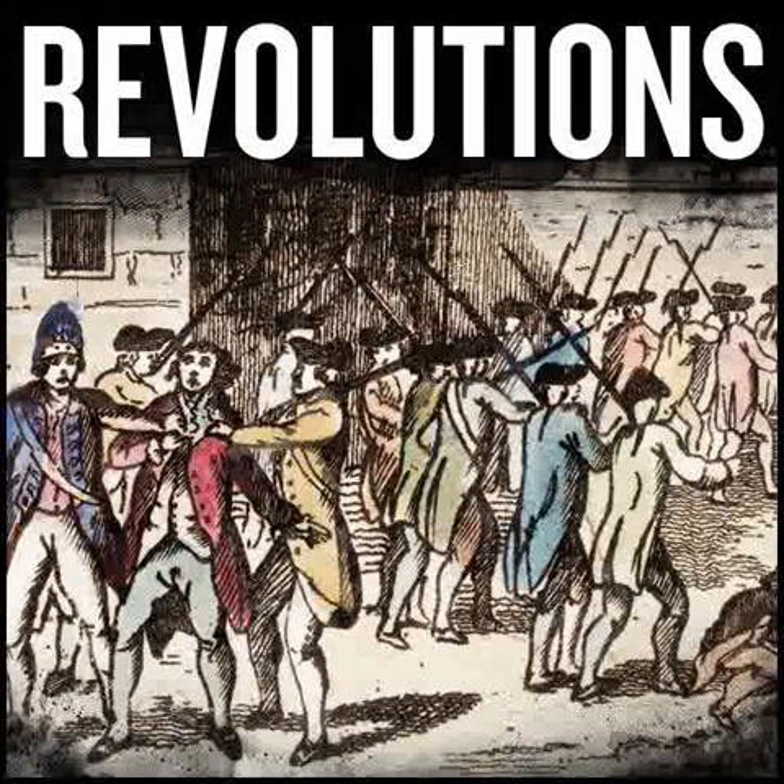You might be thinking: this is a podcast about the French Revolution, why are we talking so much about Ireland? Where the hell are the French? Well, that's exactly what the Irish are thinking too. The French did not land their first wave of support until August the 22nd, and that first wave was just 1,000 men under General Jean-Joseph Humbert — two months after the rebellion had been pretty well suppressed. And when they did land, they landed way up in northwest Ireland, which was nowhere near the center of the action.